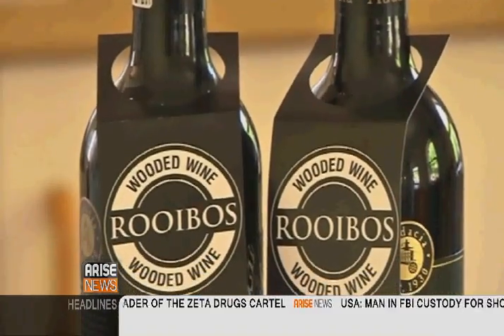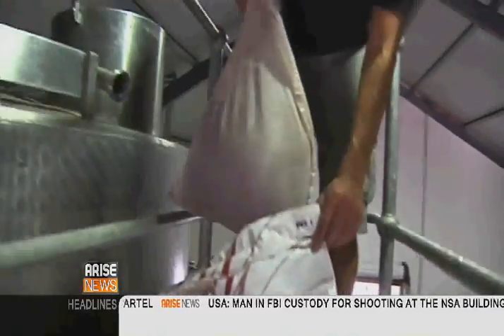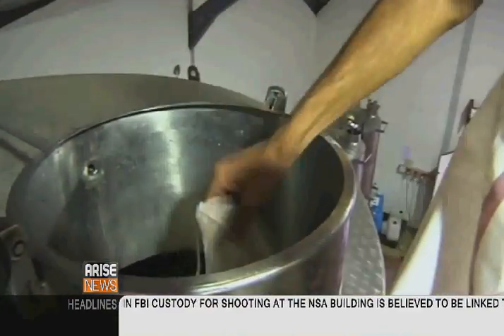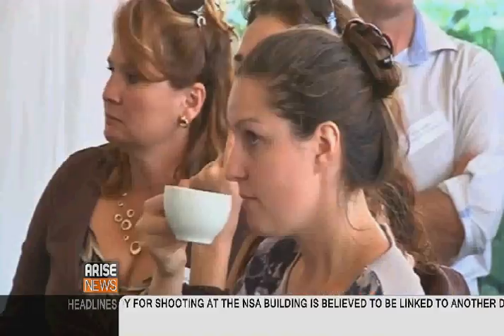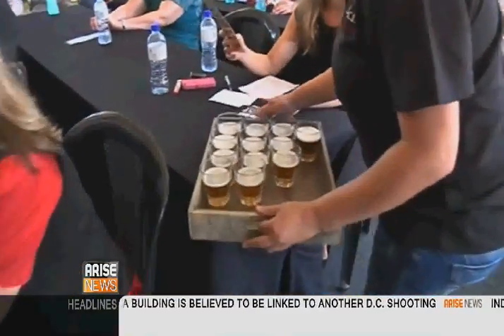This wine comes with one major difference. The grapes picked are processed using rooibos wood chips instead of traditional oak. Rooibos has been a source of popular tea in South Africa for centuries, and in the past decade, the wood has captured the taste buds of many around the world.